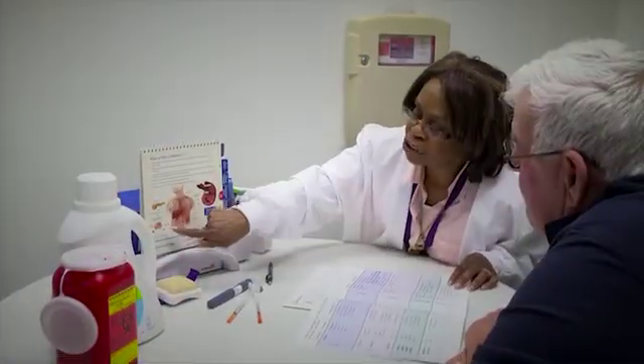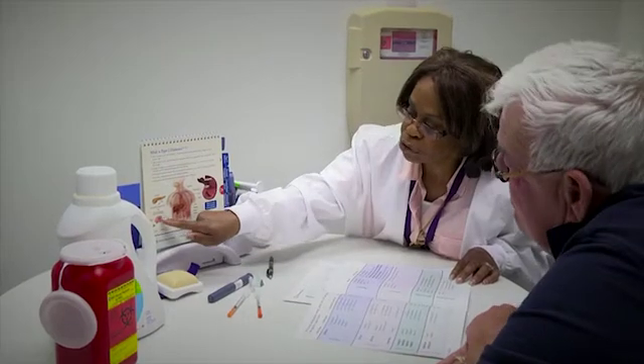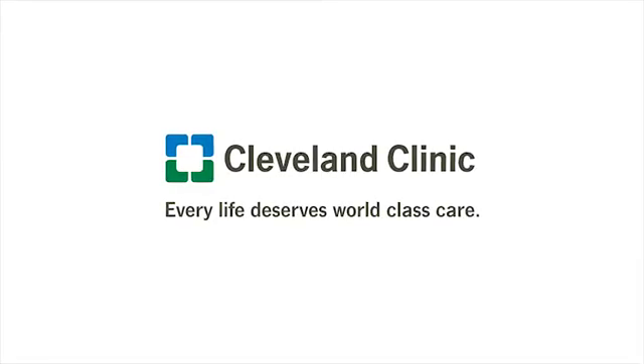If you have any questions about the insulin pump, please ask your healthcare providers. They are happy to answer your questions and concerns. Thank you for choosing Cleveland Clinic for your care.